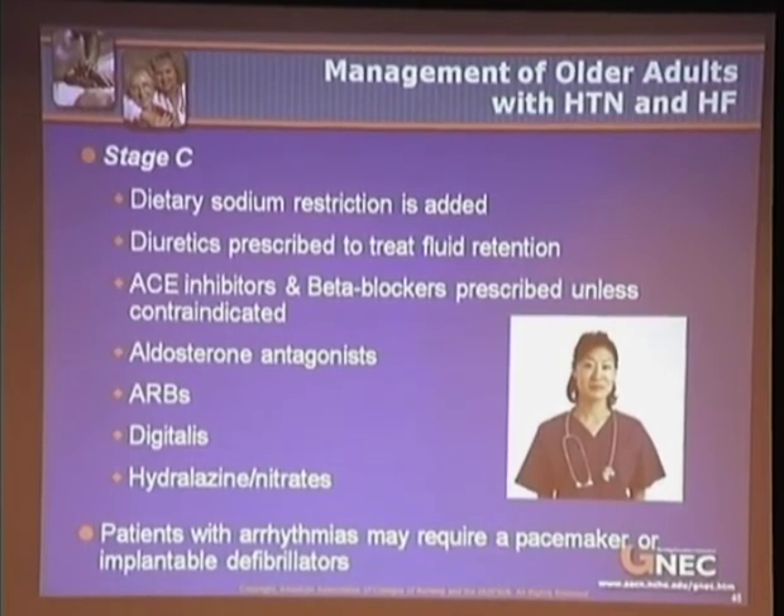Stage D includes individuals with refractory heart failure requiring specialized interventions, including patients with marked symptoms at rest despite maximal medical treatment.